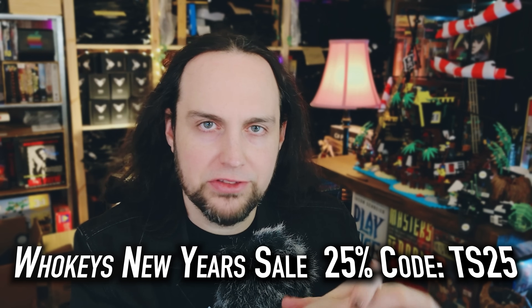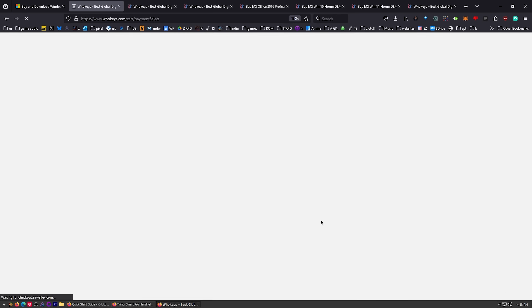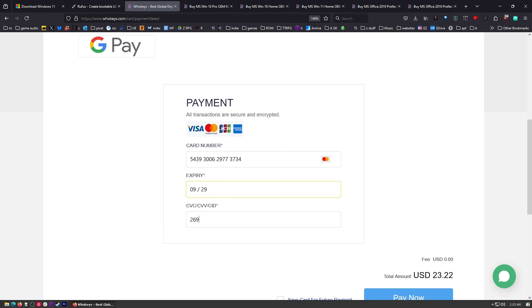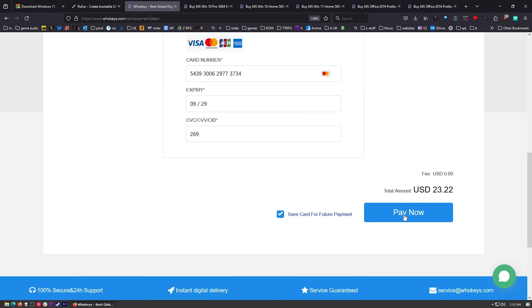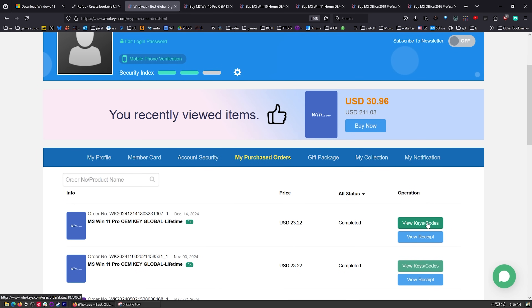One thing to keep in mind with an OEM key: you're not going to get Microsoft tech support — you'll be doing your own, which a lot of us are fine with. And if you change your motherboard and move to another computer, you might have to purchase a different key since it's generally locked to the hardware. But you'd have to buy many retail keys to equal the price of one OEM key, so I still recommend them. Let's check out with Windows 11 Pro using TS25.